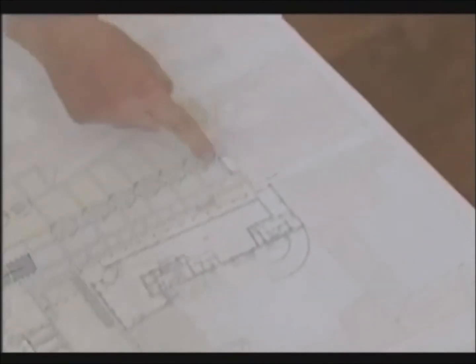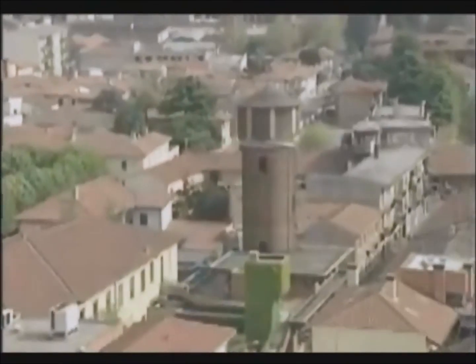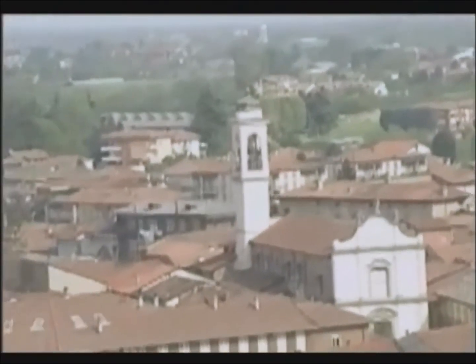Era un grande parcheggio, un po' disordinato. Volevamo raccogliere tutta questa informazione e così abbiamo fatto. Abbiamo letto la storia della città di Canegrati dal periodo archeologico fino anche ai nostri tempi. Abbiamo analizzato l'aspetto iconografico, le vecchie cartoline, le vecchie foto d'epoca. Siamo andati perfino a vedere la piazza sotto la neve per vedere i percorsi spontanei che facevano i cittadini percorrere la piazza.